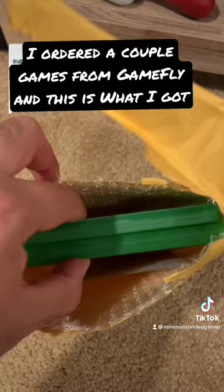What's up gamers, here's my Gamefly order from the other day. There they go — two games in the sleeve and the envelope.